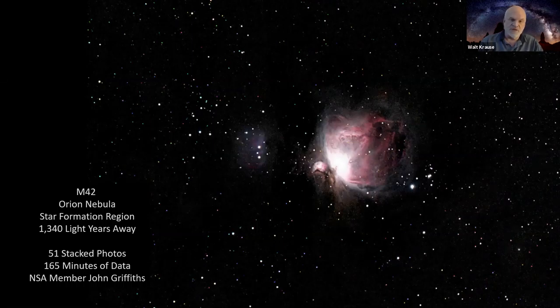This particular picture was taken by John Griffiths, one of our members, using techniques to get better pictures without long guide times. He took 51 photos between two to five minutes in length, then stacked all those photos, making a total of 165 minutes of data to get this one image. It's pretty amazing what you can do if you have the patience to stack all those images.